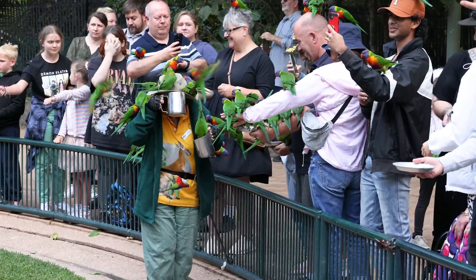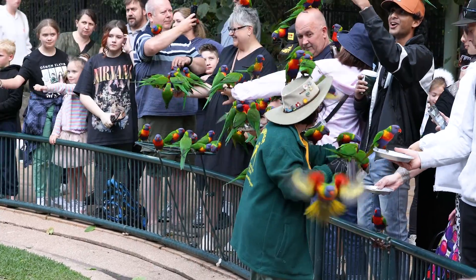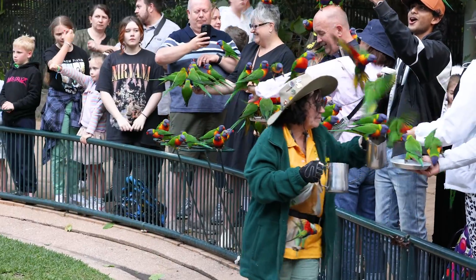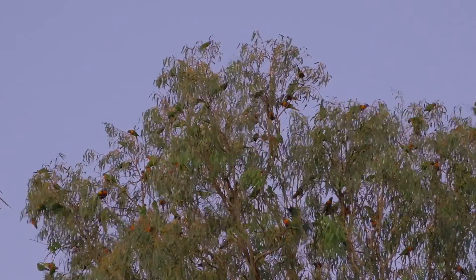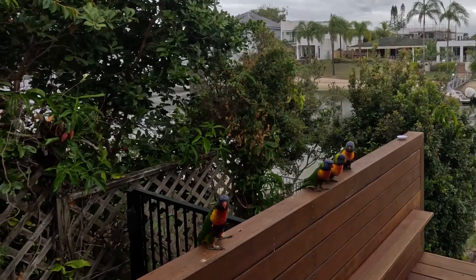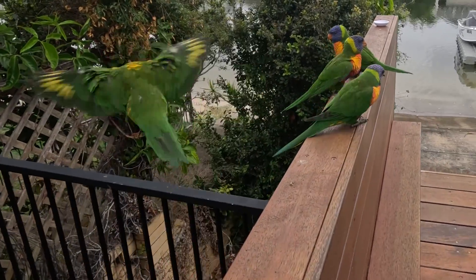Life for rainbow lorikeets is a social affair. They thrive in flocks, engaging in animated conversations that fill the air with their distinct calls. This chorus of chirps and squawks is a soundtrack to their communal lifestyle, echoing the interconnectedness of their world.